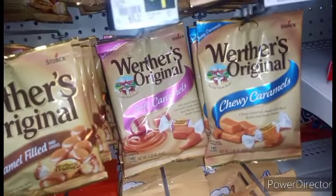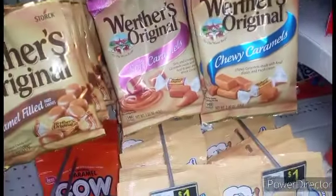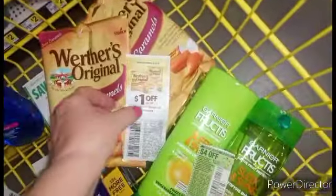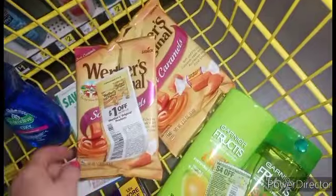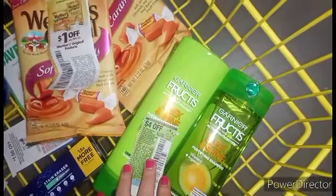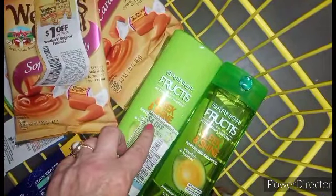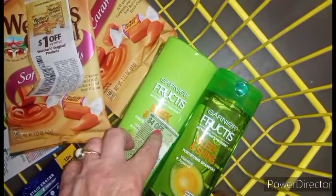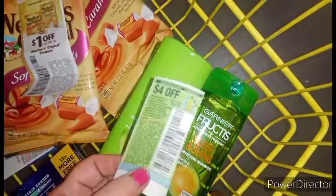We have this Werther's Original — dollar apiece. We picked up the Werther's Original and it's a dollar opportunity — you know they're a dollar a piece, so that's going to make them 50 cents a piece. We also picked up some Garnier, guys, because we have these $4 coupons and these are $3.25 — that's $6.50 with $4 off. We're going to do a scenario with these and it's going to be pretty close to free. So if you did not get multiple newspapers this weekend, you should have.